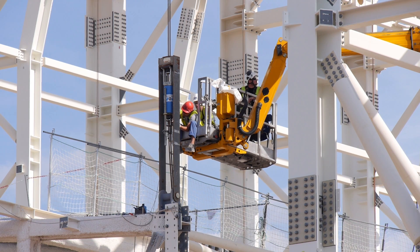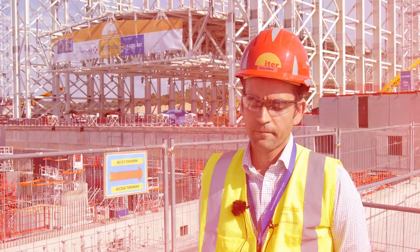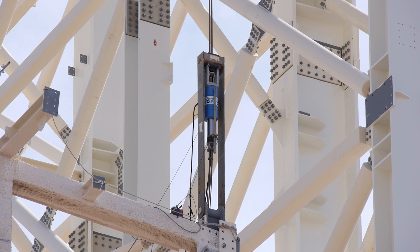We loaded the jacks progressively — 20, 40, 60 percent — and finally when you reach approximately 100 percent the structure starts moving up. At that moment you do the final checks, and we then left the structure lifted approximately 20 centimeters for 12 hours.